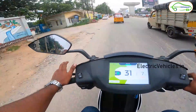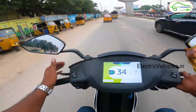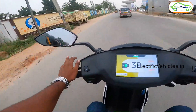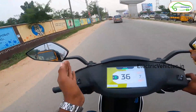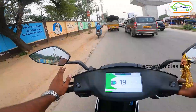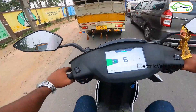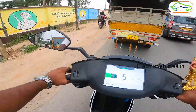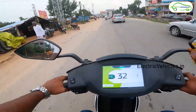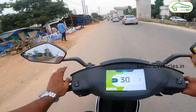The company is delivering what they promised — they claimed 85 km in eco mode and 116 km IDC range, and we've been riding in ride mode at 40–45 kmph the entire time. When we started, the estimated range showed only 70 kilometers, but with 10% charge remaining we have already completed 88 kilometers — that's already 18 kilometers more than the initial estimate. Let's see the final figure when we drain to zero.